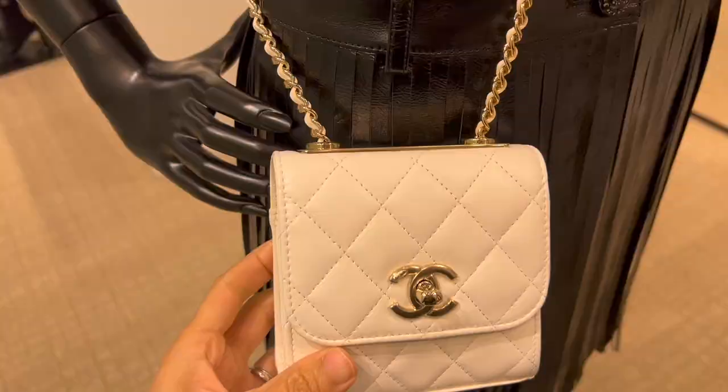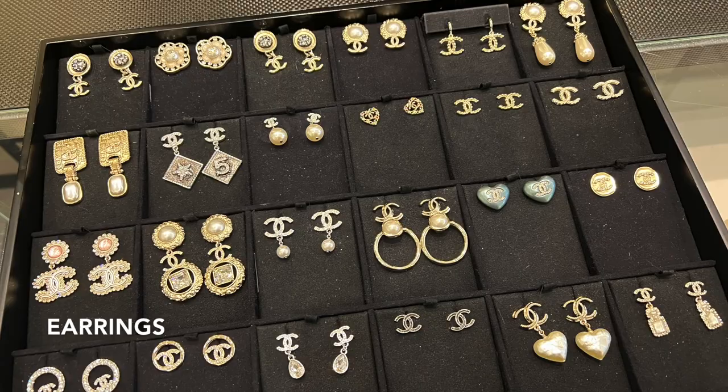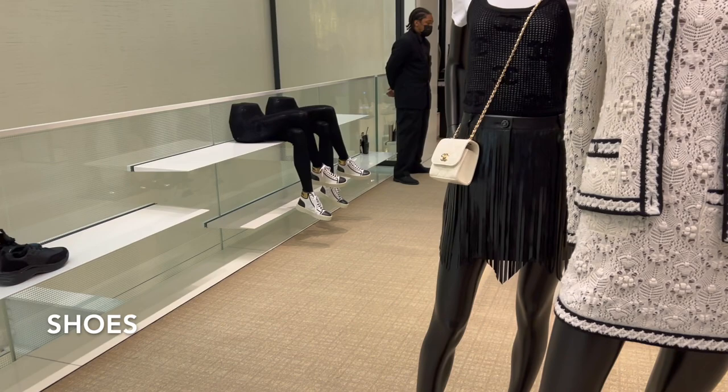If you are interested in the trendy CC mini, there are quite a few available in the boutique right now. Let me also show you all the earrings they have available — they're pretty to look at, but nothing really looks special to me.